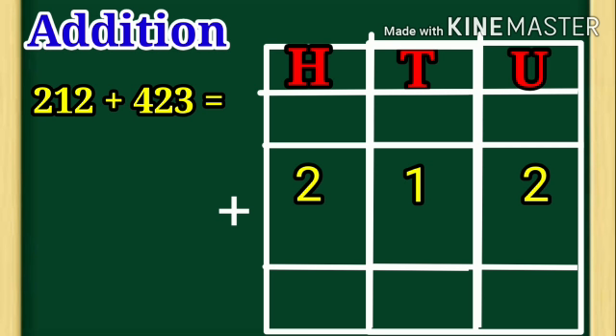Next, 423. Children, 3 is under unit place, 2 is under tenth place, 4 is under hundred place. That is number 423.